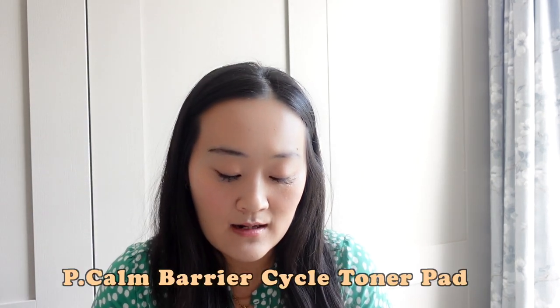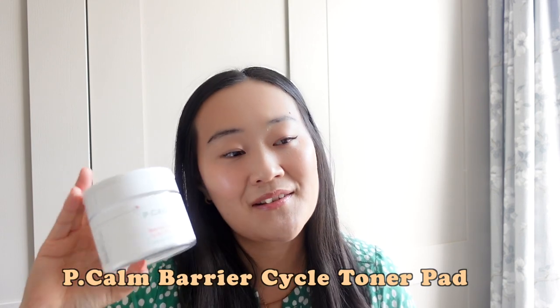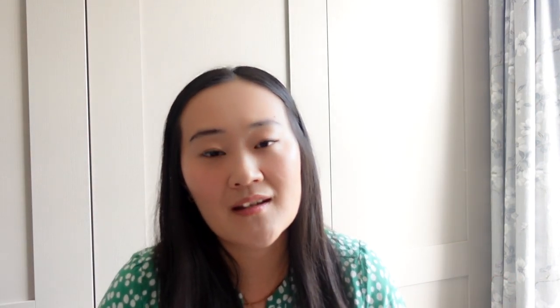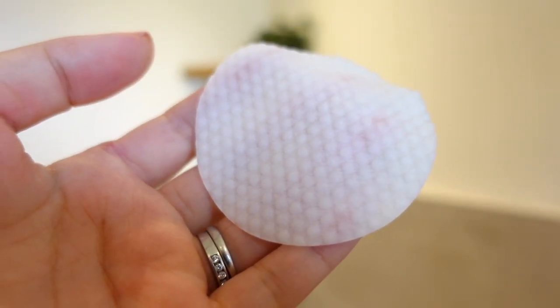My third favourite product this month — and as you can see there are about two pads left — is the P-Calm Barrier Cycle Toner Pad. I think I featured the Barrier Cycle Toner in a previous video, but these toner pads are really useful. I love using them after the gym to give my skin a refresh, or you can use them in place of your toner. Because they're slightly embossed, it's a really good gentle exfoliation. They contain witch hazel and tea tree, which are great for clarifying and purifying the skin, along with rice bran extract, niacinamide to even out skin tone and texture, and papaya extract, which is mildly exfoliating.